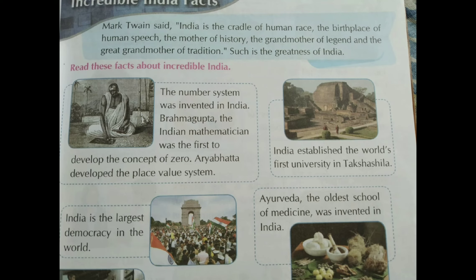The story of our national flag ends there. Now we move to page number 39 - Incredible India Facts. Mark Twain wanted to say that India is the place where greatness takes birth. Read these facts about incredible India.